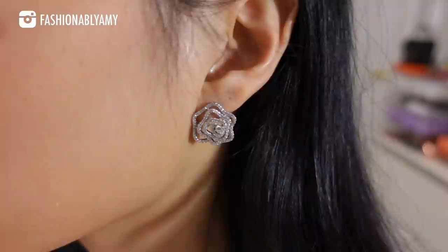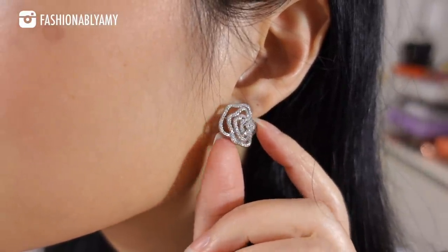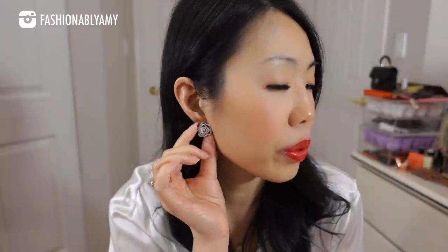Italo's jewelry are just stunning with beautiful craftsmanship. I have these earrings — don't they remind you of the Chanel camellias? They are just stunning; the stones on them are so pretty and shiny, and they're so comfortable. These earrings look like high jewelry.